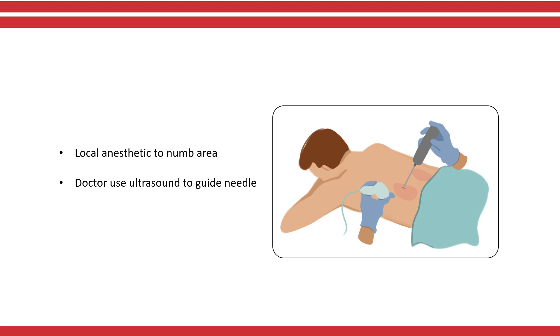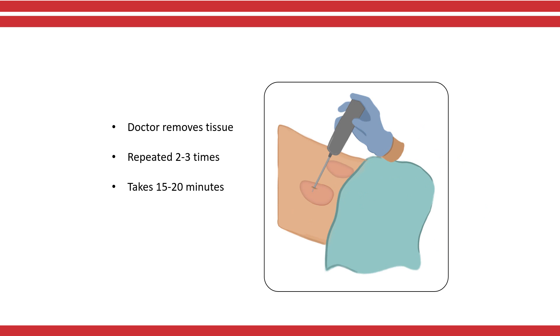Local anesthetic will be used at the site of the biopsy to numb that area. The doctor will use ultrasound to guide the needle and avoid the big blood vessels in the kidney. Doctors will take a small piece of tissue out of the kidney. You will be asked to hold your breath when the needle is inserted in your kidney. Your doctor will repeat this step two to three times to make sure they have enough tissue. The entire procedure lasts 15 to 20 minutes.